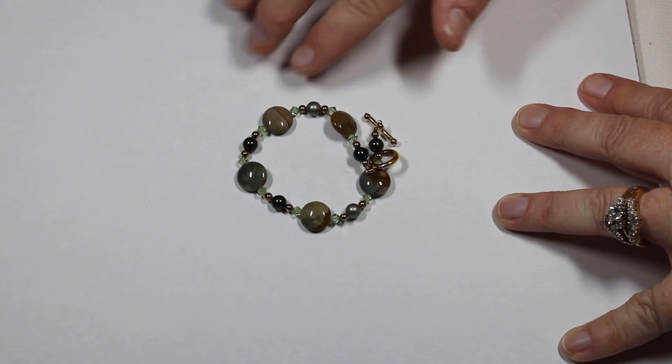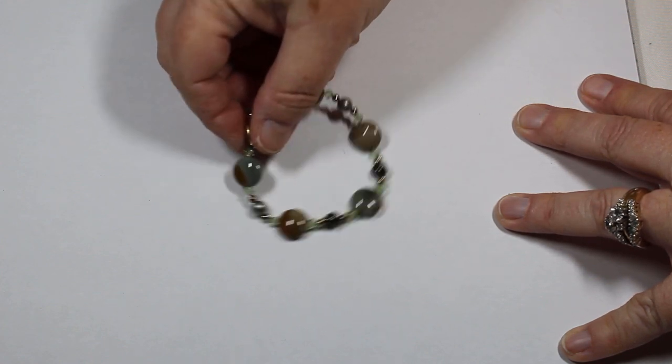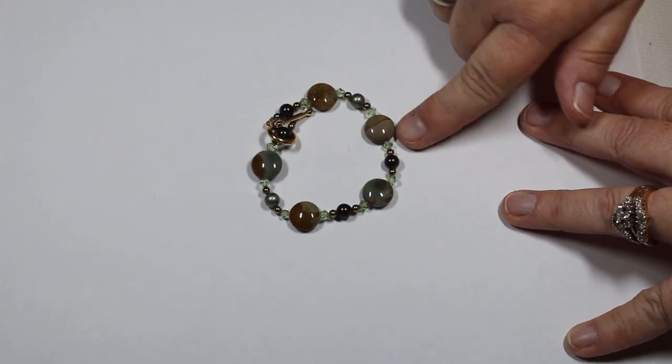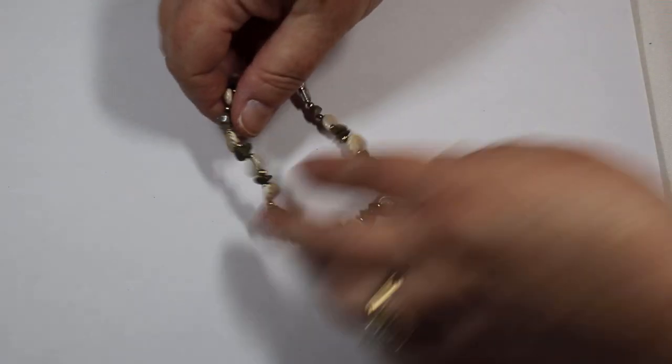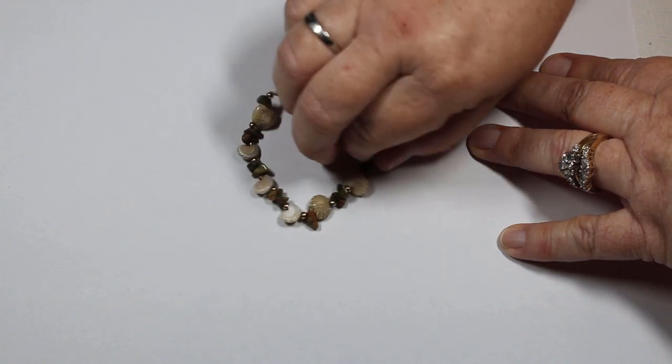I don't know — is it jasper? Those are nice little stones. We have some glass stones that almost look like Swarovski, so that's a really nice one. And of course we've seen shell already — this one has unakite. Look how tiny these are — adorable.